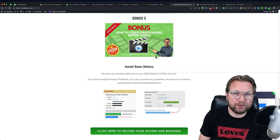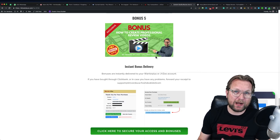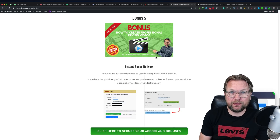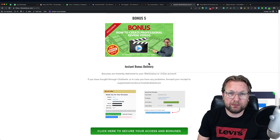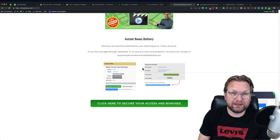My fifth bonus is how to create professional review videos — I'm going to show you exactly how you can do that. The video you're watching right now is a review video, and I'll show you how to make one yourself. All my bonuses are instant delivery and you can get them if you buy through one of the buttons on my website.